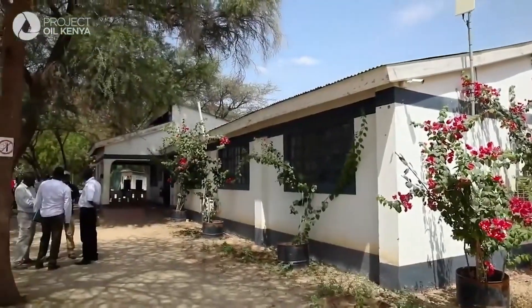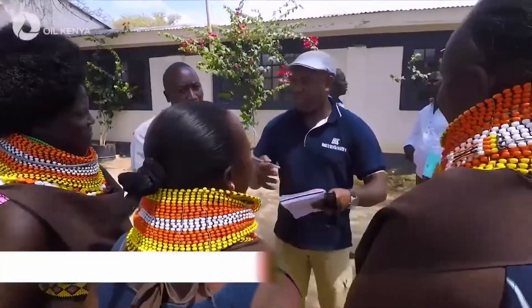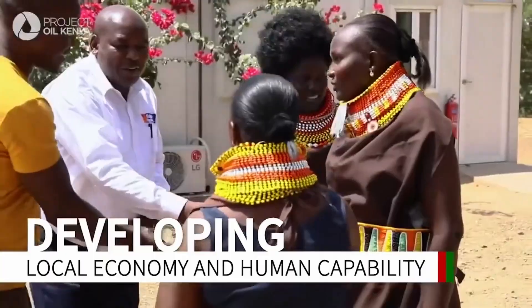The other good job they've done is in creating some sort of enterprise for local people. Tullow and its partners have built strong relationships in the Turkana region, and Lokichar has seen an increase in the number of local entrepreneurs.